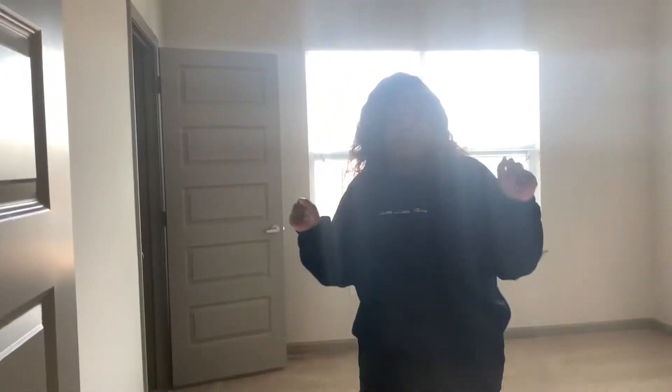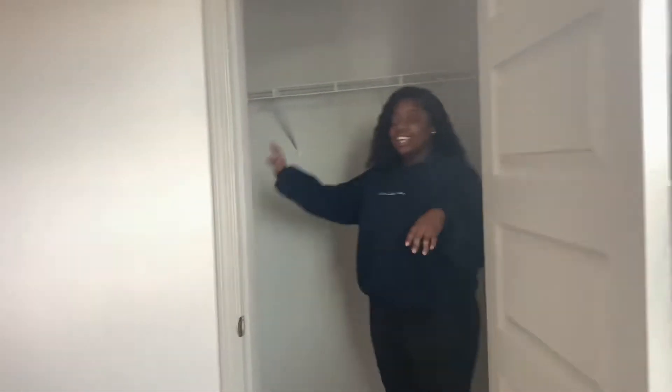Moving on, we have the first bedroom which is probably not going to be a bedroom. It's going to be like my YouTube and business room, so there's not going to be a bed in here — but nice big windows. Then we have the closet. And I'm glad this place has ceiling fans because I get hot.